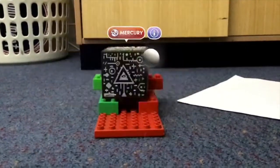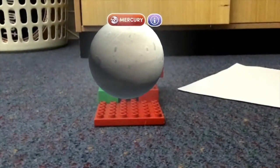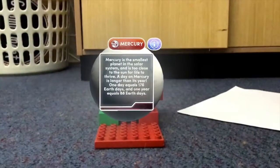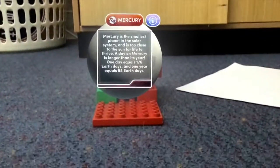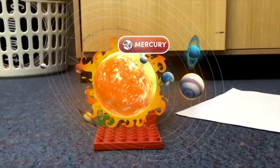Now we'll be talking about Mercury. Mercury is the smallest planet in the solar system and it is too close to the sun.